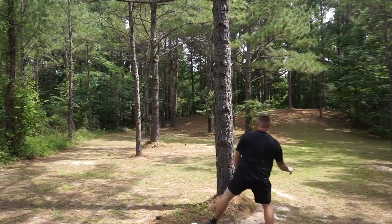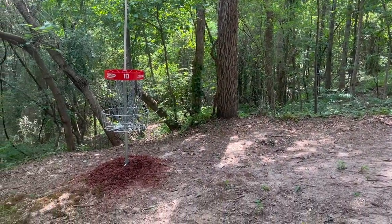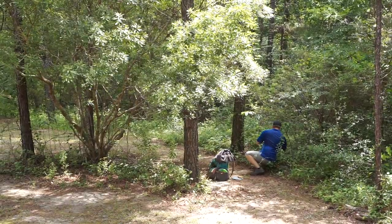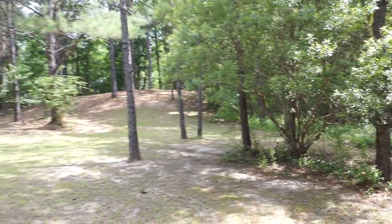That's bringing back memories of the City Mobile Championships at the Admiral, having to throw forehand rollers out of the woods. I always tell everybody, if you see me throw more than one forehand roller, it's usually not a good hole.